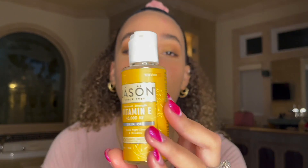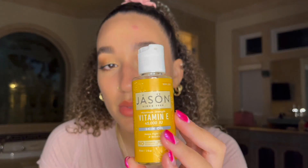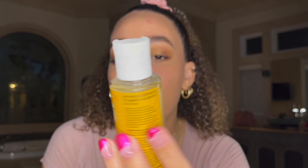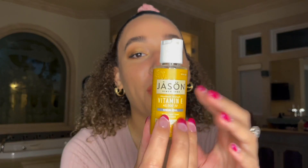After researching vitamin E oil and learning about its benefits, I decided to purchase this specific one from Erewan — it's a local market, but I assume you could probably find it on Amazon. I've also seen it at Sprouts and Whole Foods. The reason I got this one is because it says it's 45,000 IU. I'm not 100% sure what that number stands for, but there was this one and one with a lesser IU in a bigger bottle, so I'm assuming it refers to the potency.